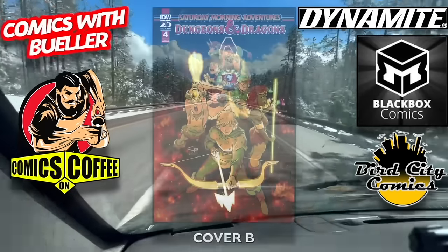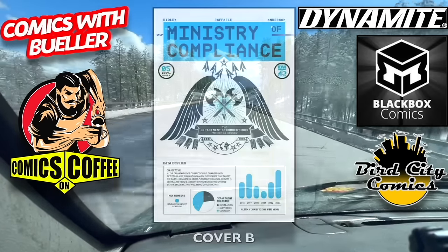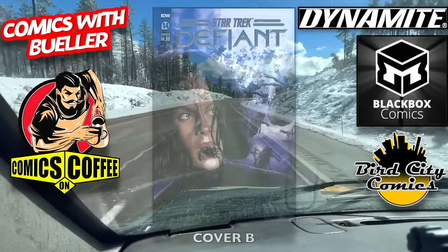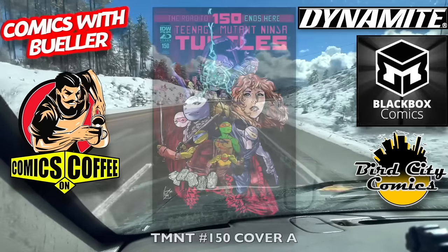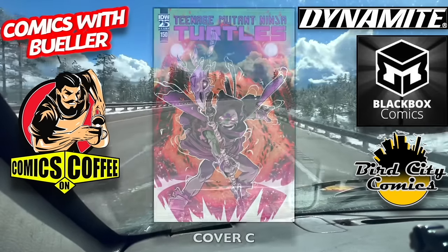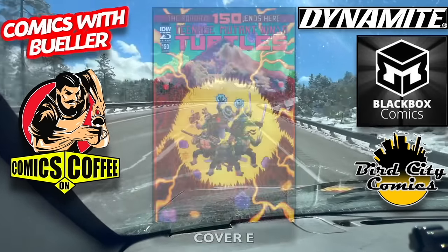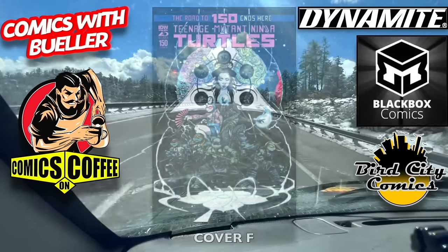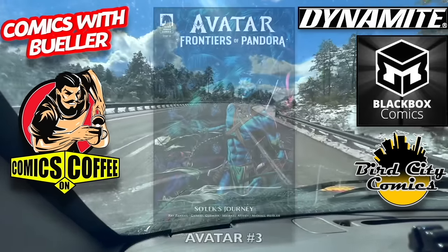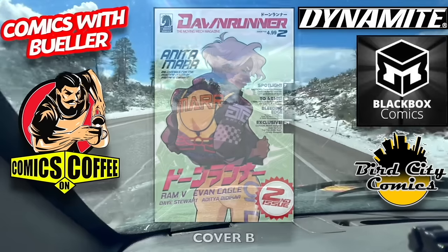We have the Bird City Comics exclusive — go to birdcitycomics.com, enter the code Bueller, save 10%. Saturday Morning D&D number four, cover A and cover B — this one comes to an end for Dungeons & Dragons. The Ministry of Compliance number five, cover A and cover B. Star Trek Defiance number 14 — the A cover and the B cover. Teenage Mutant Ninja Turtles number 150 — cover A, this is going to be a big book. Cover B — this does have a $9.99 cover price, just in case you guys are wondering. I believe this is the end of this current run, if I'm not mistaken. A bunch of different covers for it — there is the F cover and the G cover. On to Avatar number three, Frontiers of Pandora. Dawn Runner number two, cover A and cover B — this is Dark Horse Comics.